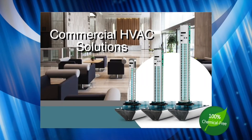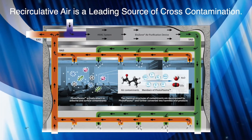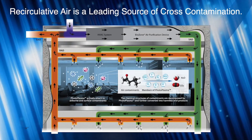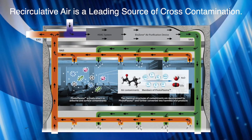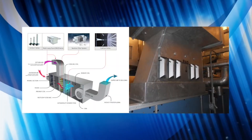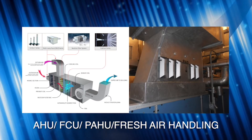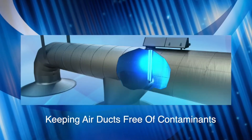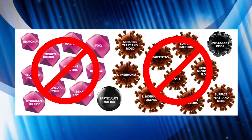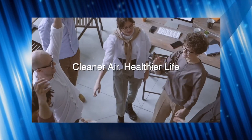Biozone commercial HVAC solutions address the recirculated nature of air conditioning systems, one of the leading sources of cross-contamination. Harmful elements like viruses and bacteria, as well as unpleasant odors, can be drawn back into the system and spread throughout various areas. Biozone's induct solution protects your air conditioning system and air ducts in commercial workspaces, breaking down harmful contaminants and pathogens, preventing cross-contamination, reducing maintenance costs, and creating a healthier and cleaner environment.